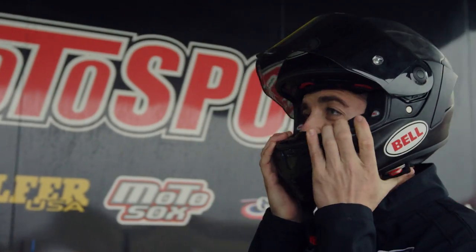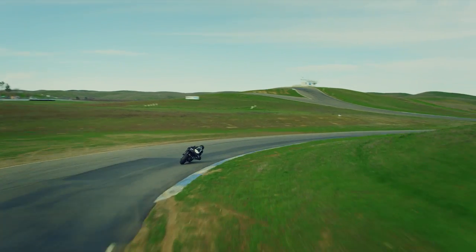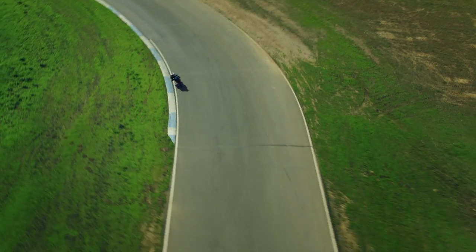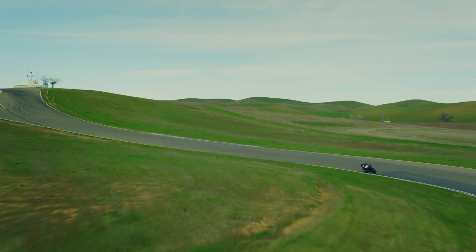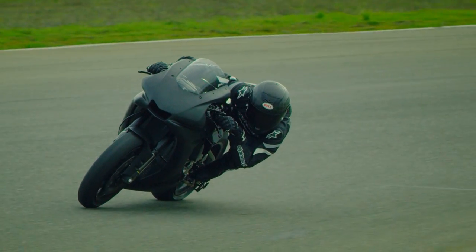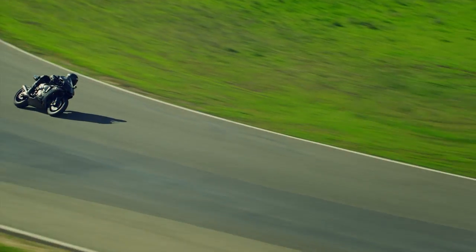The ProStar now comes in five shell sizes, creating a smaller overall profile for a more custom fit for a wider range of riders. Our athletes spend countless hours on the bike, and a larger, heavier helmet creates fatigue and a performance loss during a race. A more proportionate shell using textured materials means a lighter, lower-profile helmet with unparalleled stability and performance at top-end speeds.